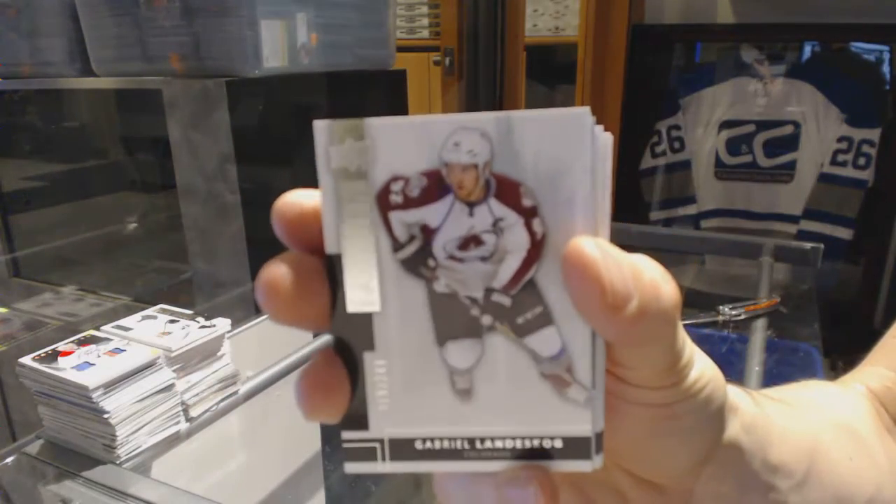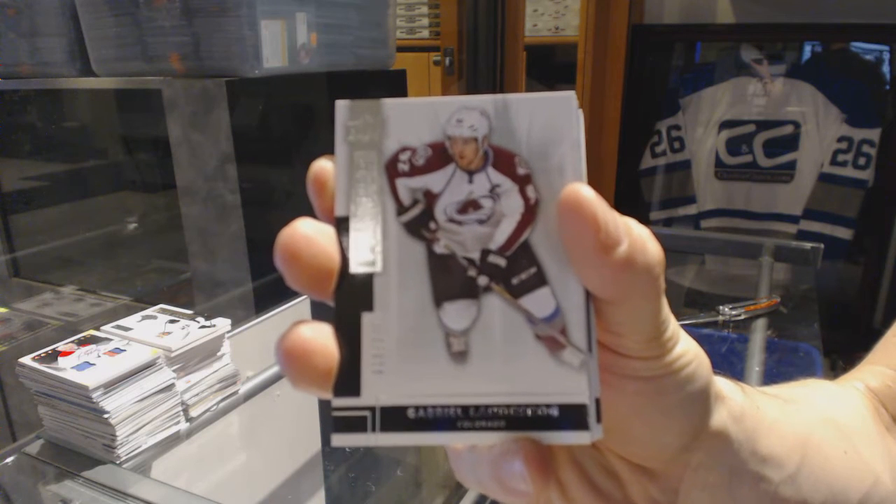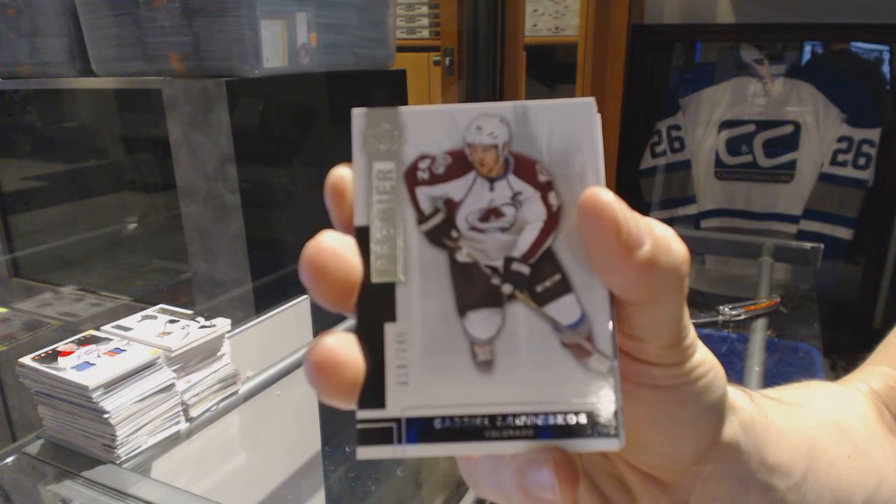All right, base card number 249 for the Colorado Avalanche — Gabriel Landeskog.